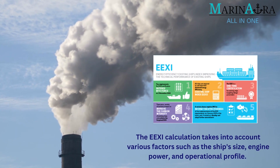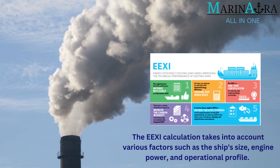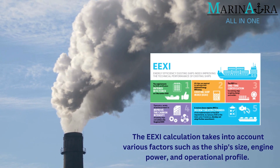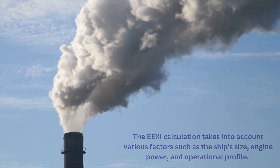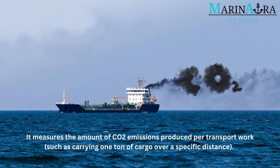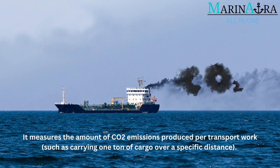The EEXI calculation takes into account various factors such as the ship size, engine power, and operational profile. It measures the amount of CO2 emissions produced per transport work, such as carrying one ton of cargo over a specific distance.